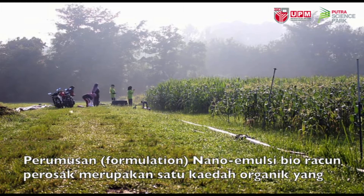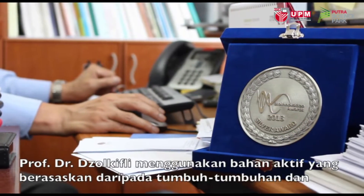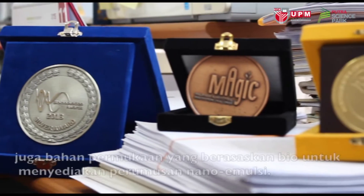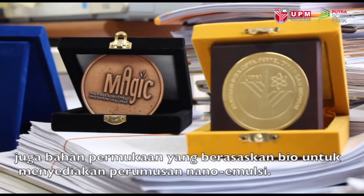Nano-emulsion biopesticide formulation is an organic method created by Prof. Dr. Zulkifli Omar from the Faculty of Agriculture, Universiti Putra Malaysia. Prof. Dr. Zulkifli uses plant-based active ingredients along with biopesticide carriers to prepare the nano-emulsion formulation.